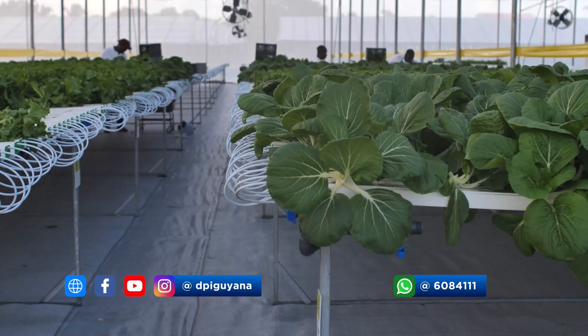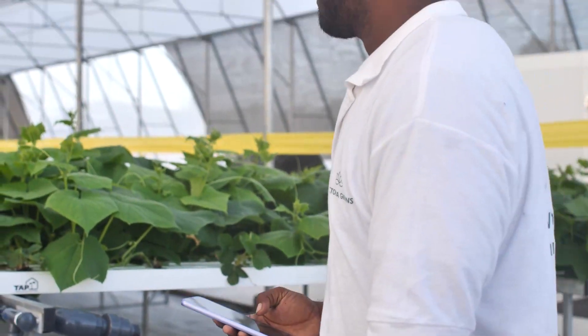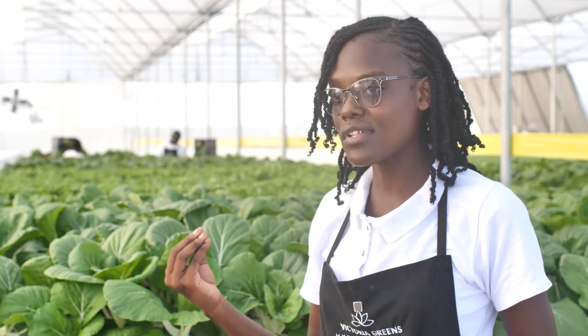Azor said that water flow is important for the crops and that they use a system to monitor for any problems. She explained: 'We have a system to notify us whenever there is a backwash or flush back, in order to ensure that these crops get the full supply of nutrients they need on a daily basis.'